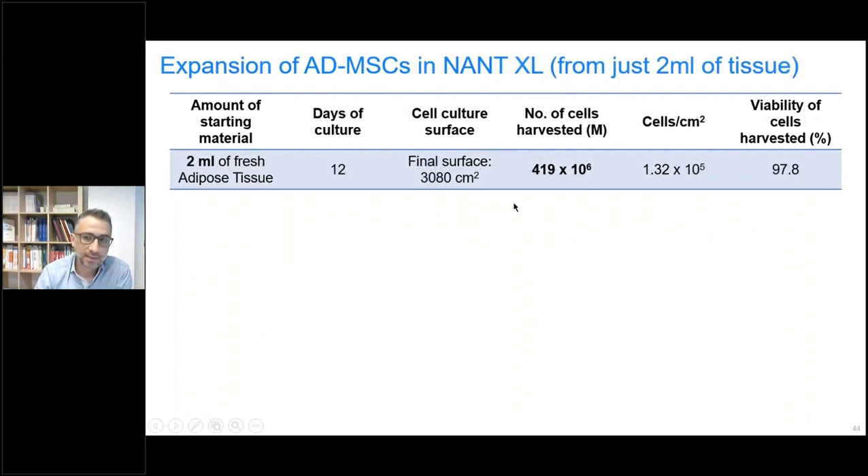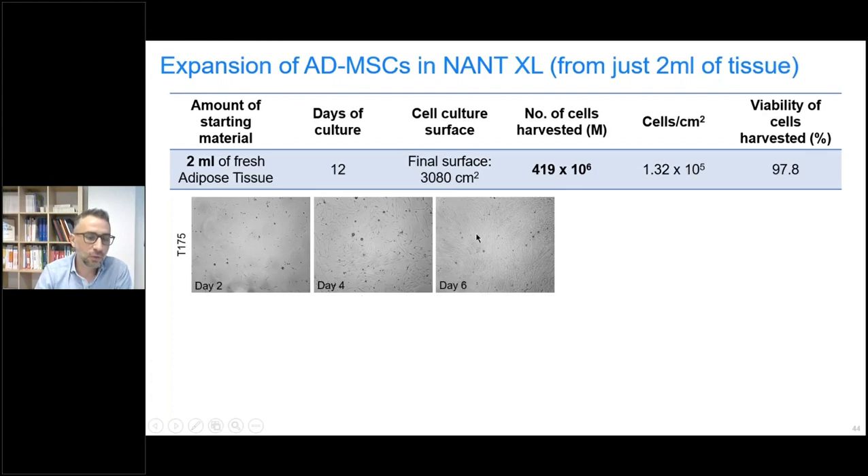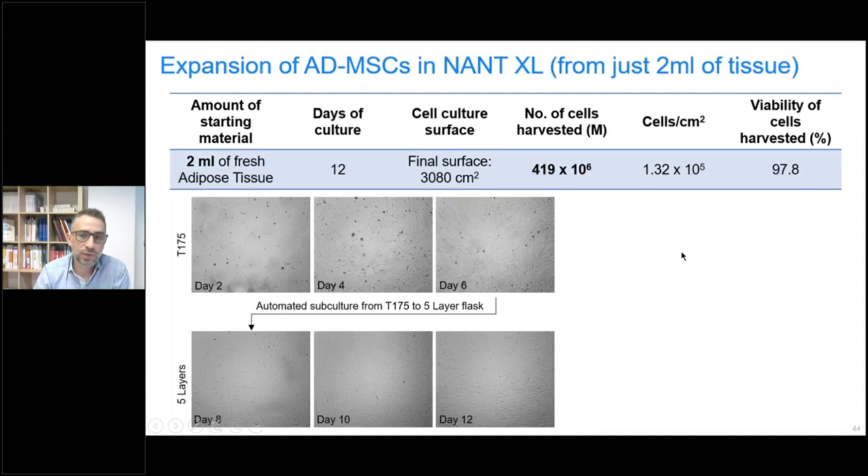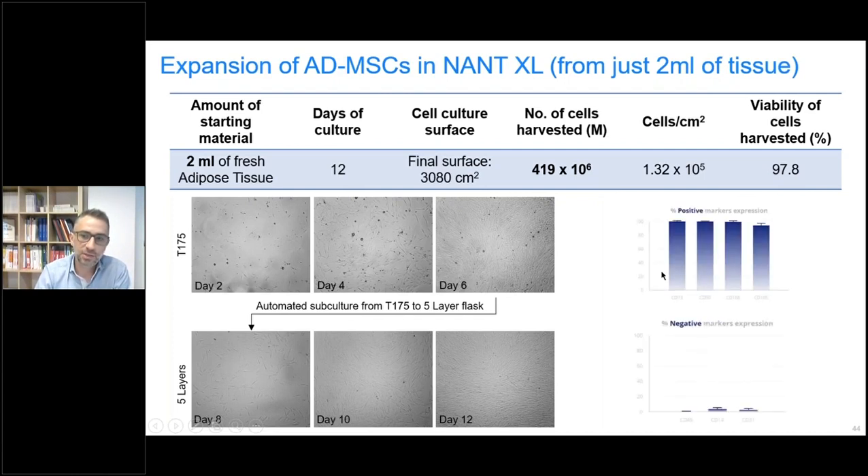This slide clearly shows the difference and advantage of the NANT-XL with respect to the NANT-001: starting from just two milliliters of adipose tissue — a really small quantity — in about the same number of days, you may get up to 400 million MSCs. You do the seeding in the small T175 flask, proceed with expansion until confluency, and at that point the bioreactor itself performs automated subculturing from the small flask to the five-layer flask for further expansion until confluency, to get those 400 million cells with very high viability and typical expression of MSC markers.